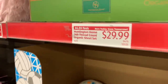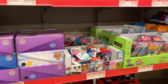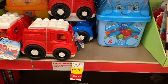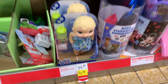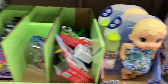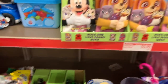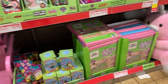A 300-count set of organic sheets for $29.99! The little vehicle with the blocks is $5.99. The Baby Alive doll is just $6.99 — hi baby! Hasbro mini toys for $3.99 and a lot of Fisher Price stuff.